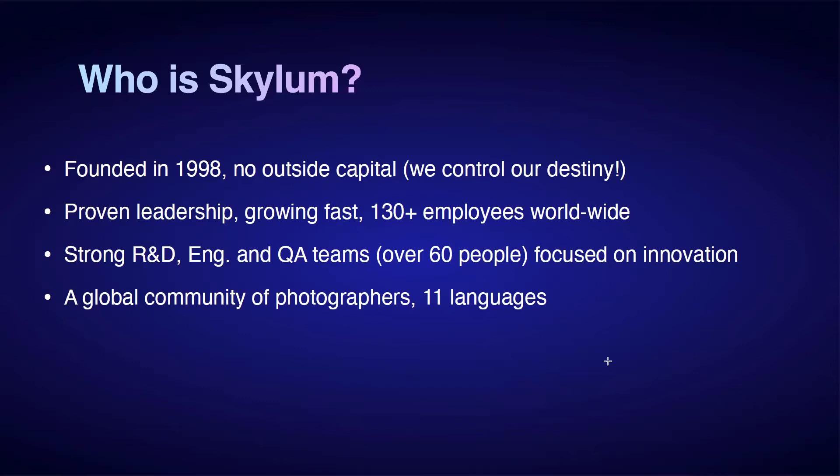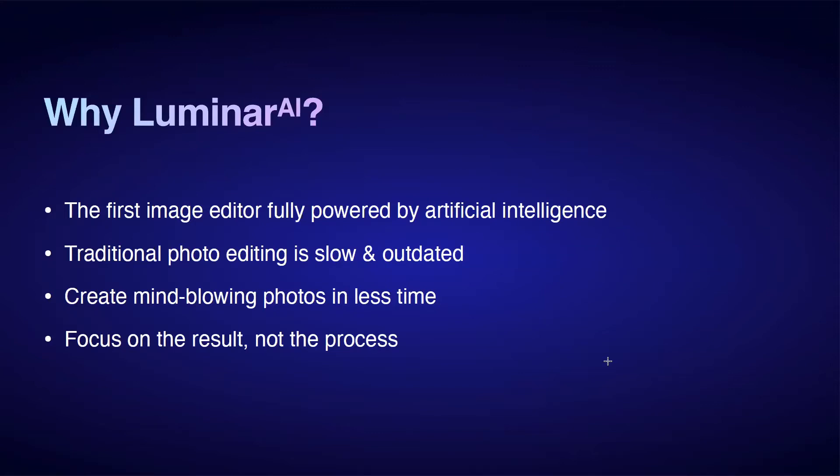We have over 130 employees worldwide, a very strong R&D, engineering, and QA team — over 60 people focusing on innovation — and a huge global community of photographers. The program comes in 11 languages. Luminar AI is the first image editor fully powered by artificial intelligence, and I'll show you how that equates to what we're doing.